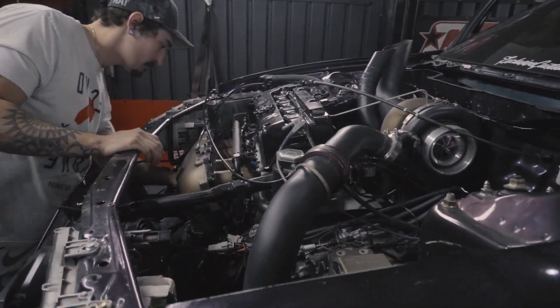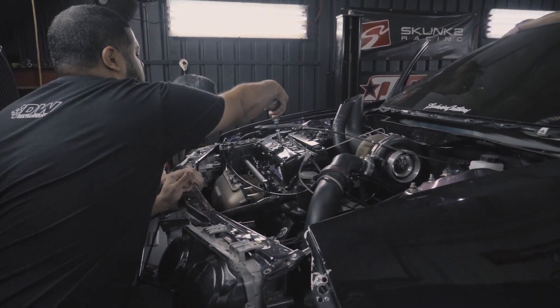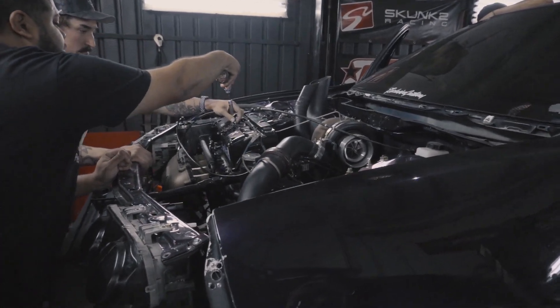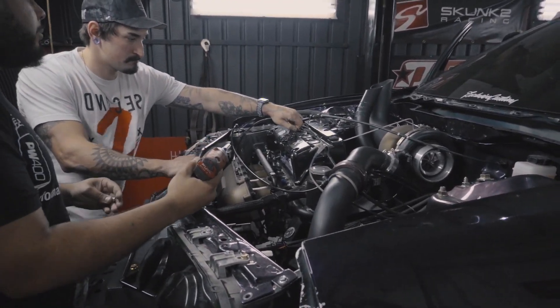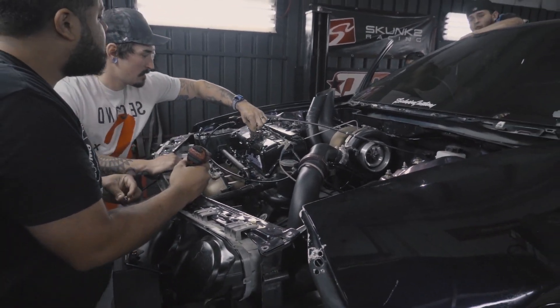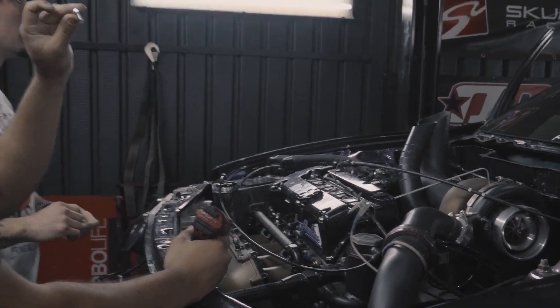We're going to get this thing fixed up and go from there. We'll take a double glance over once they figure out the problem and get going again. Honestly, this might be the last block test — we just keep pushing it. Rob's done a million of these exact same setups, so he has a pretty good map. They just want to double-check everything's good for the race on Sunday. It looks like they're going to check the floor.